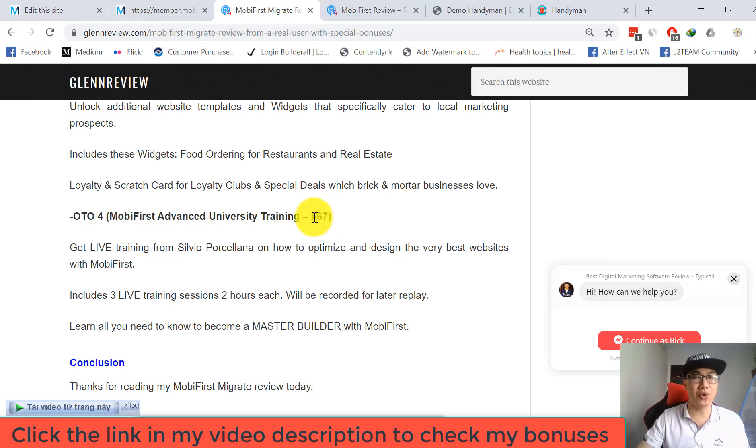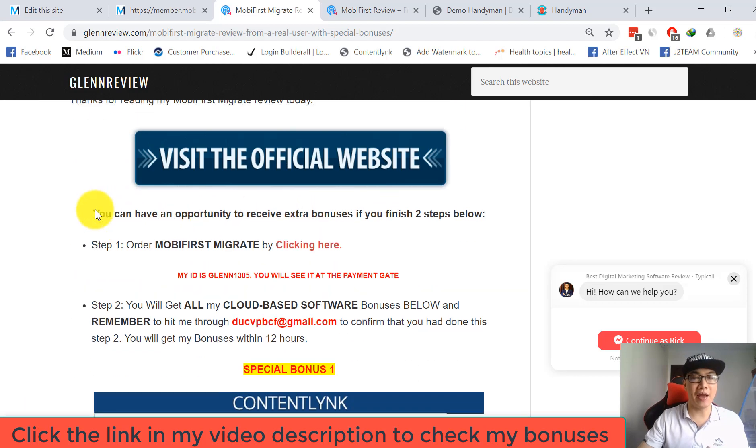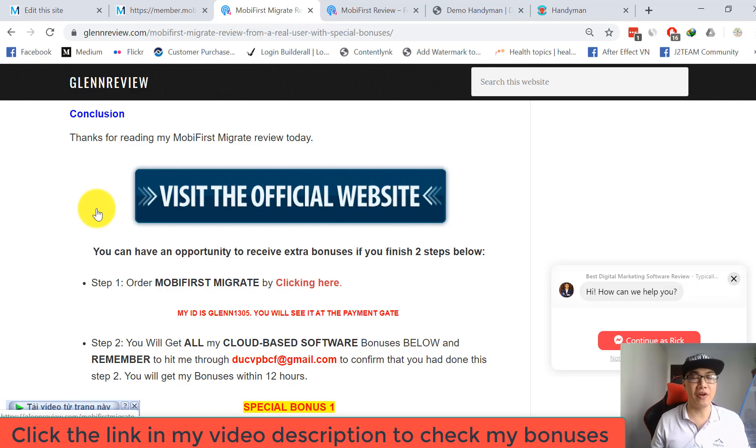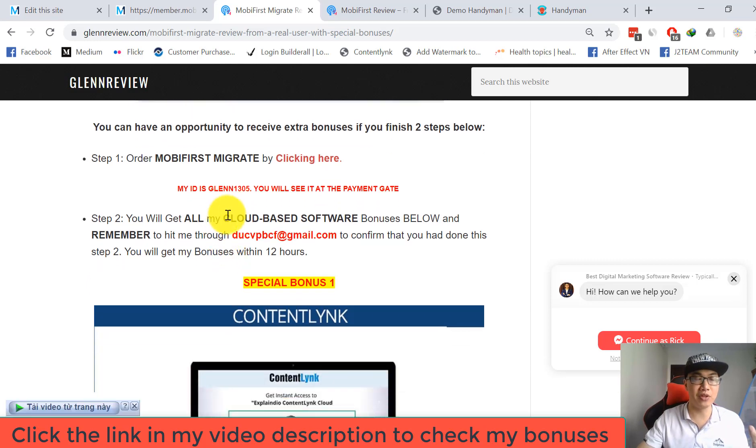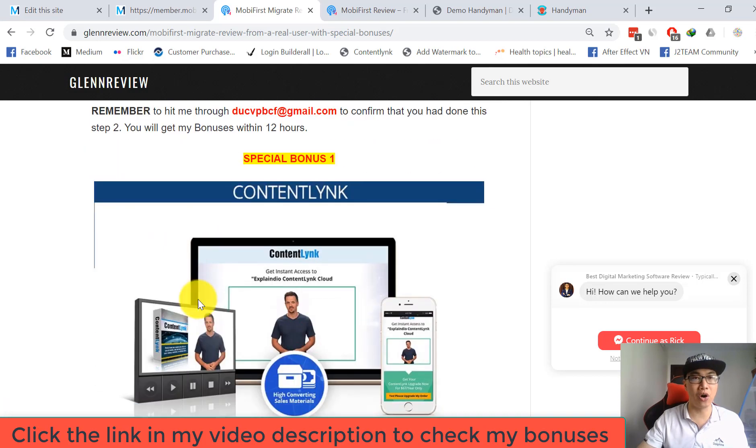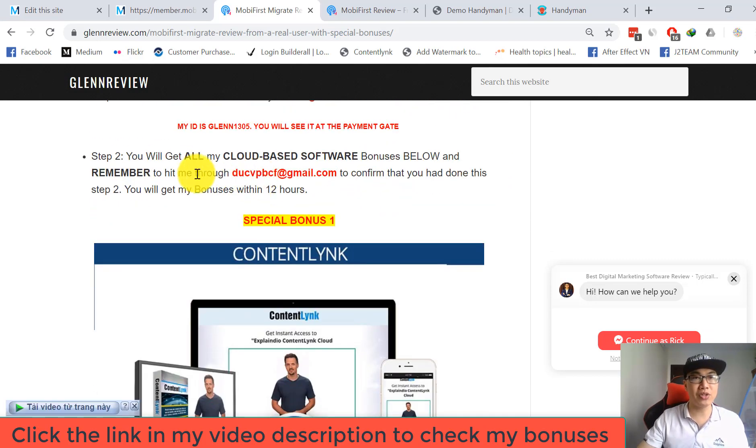I've finished showing you how to use this tool today. Don't forget to pick up the Mobile First Migrate software from my website by clicking the link, and check my bonuses on the checkout page. If you buy from my website today, you have a chance to get all my bonuses listed in my article review. Send your receipt to my email to claim your bonuses. If you have any questions, feel free to use my chat box or leave a comment. Thank you so much and see you in my next video review.